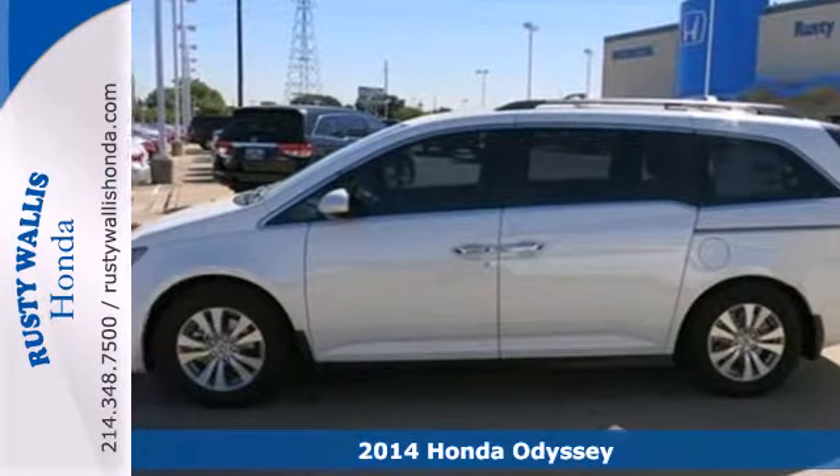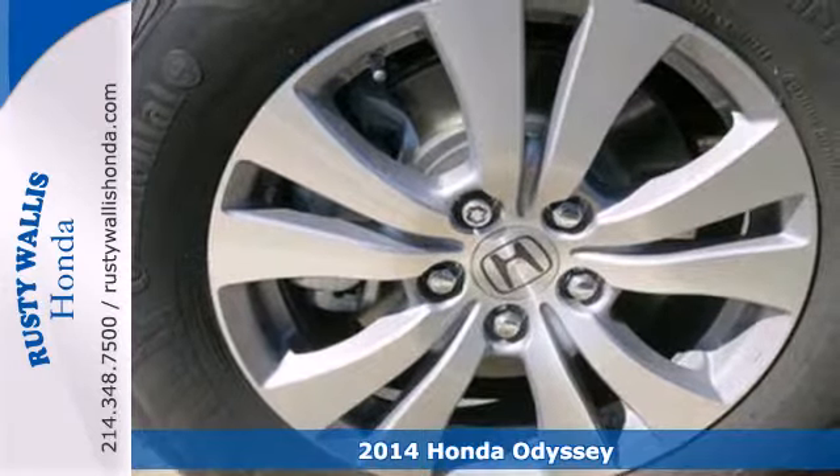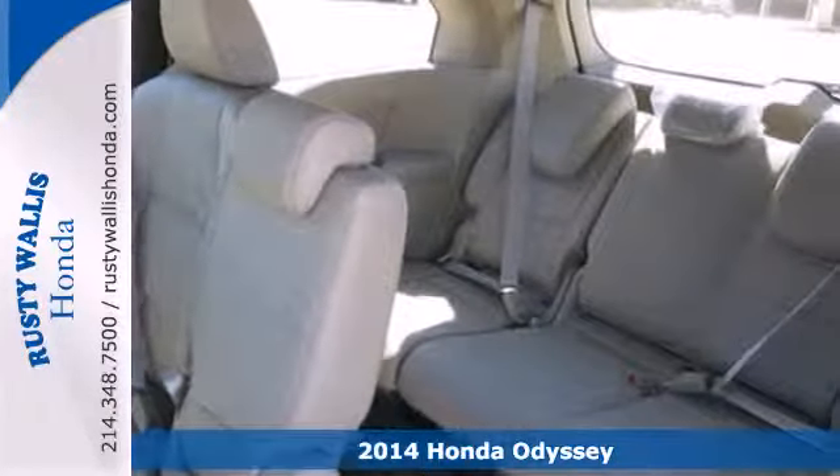Here's a 2014 Honda Odyssey. Life's challenges are as varied as they are numerous. The same can be said for the Odyssey's interior accommodations and features.